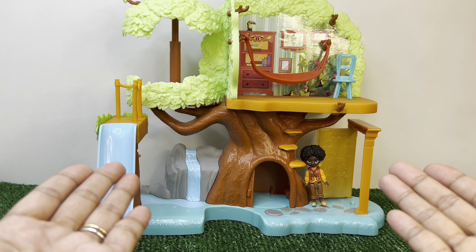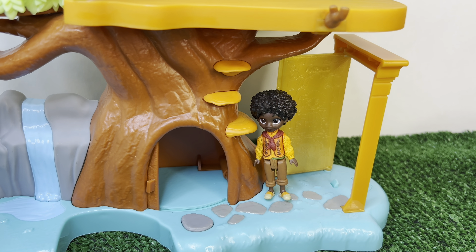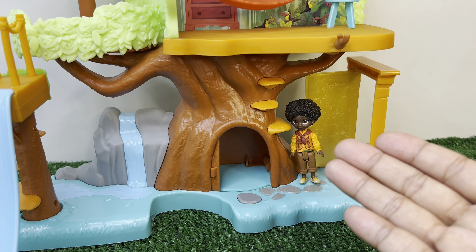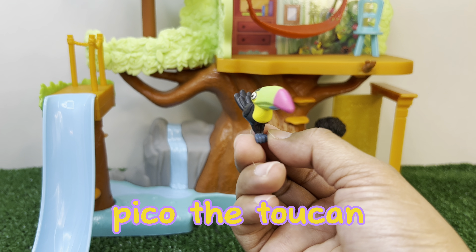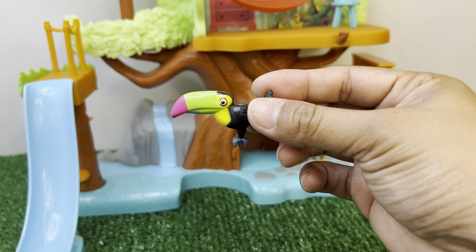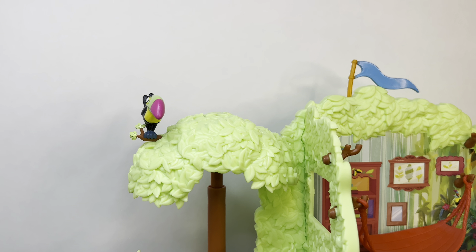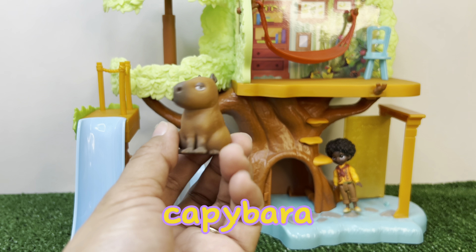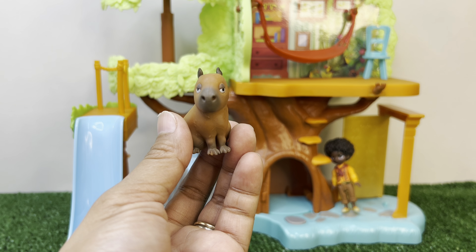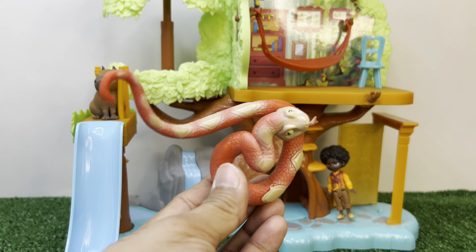Antonio, I think you need friends to play with you. You're right, but I don't know who I'm going to call. Don't worry Antonio, I got you! I invited Pico the toucan for you. Hello! Let's put him here - there he is. I also invited one of your friends, the capybara. Hello! And he is ready to slide!